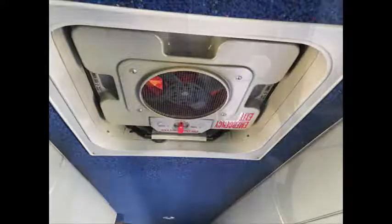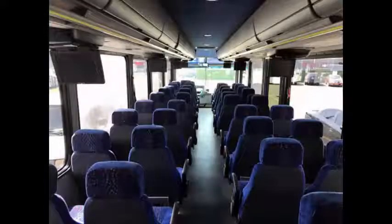There are 2 escape hatches. The velour high-back reclining seats are very comfortable, and overall the interior is in excellent condition. The bus includes a hidden wheelchair lift and restroom with a drop-type toilet. It is a large-capacity coach with safety equipment located throughout, along with a first aid kit in case of an emergency.